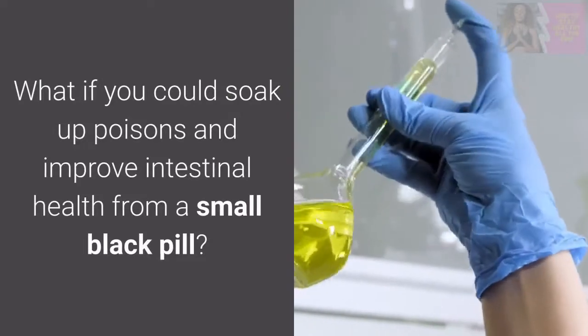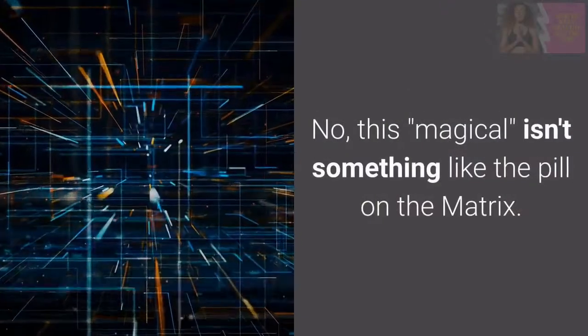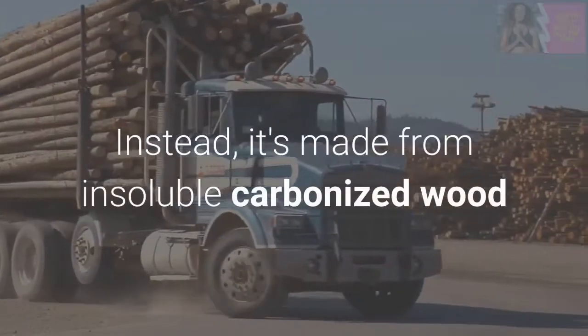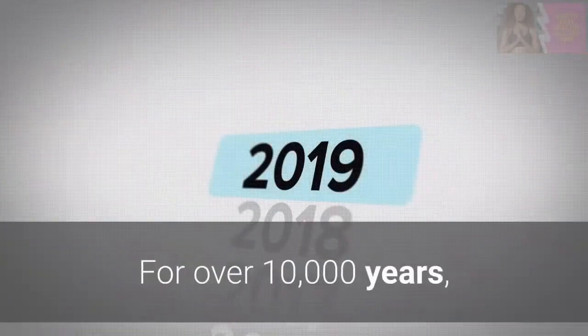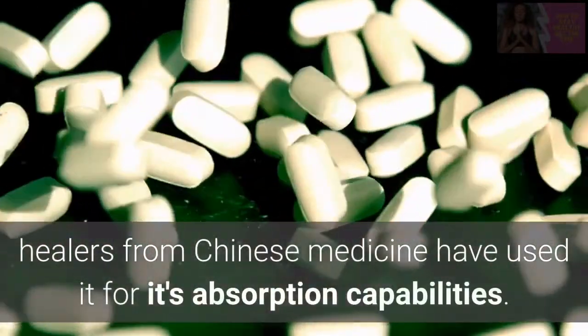What if you could soak up poisons and improve intestinal health from a small black pill? No, this isn't something like the pill in the Matrix. Instead, it's made from insoluble carbonized wood that's oxidized by gases at high temperatures. For over 10,000 years, healers from Chinese medicine have used it for its absorption capabilities.